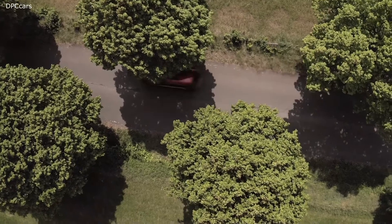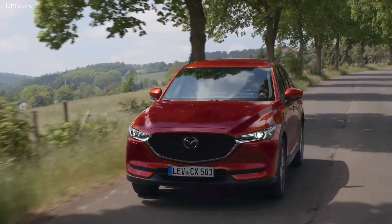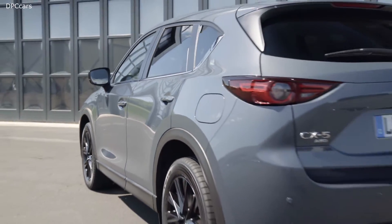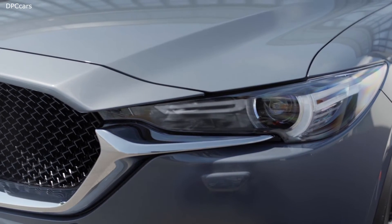With our colours, and especially with the Soul Red Crystal, we want to emphasise the finesse that we put in the surfacing. Polymetal Grey is a very interesting colour. If you take it outside, it really comes to life — it turns from grey to bluish, and again it's a colour that brings out the surfacing and the shapes of the car.